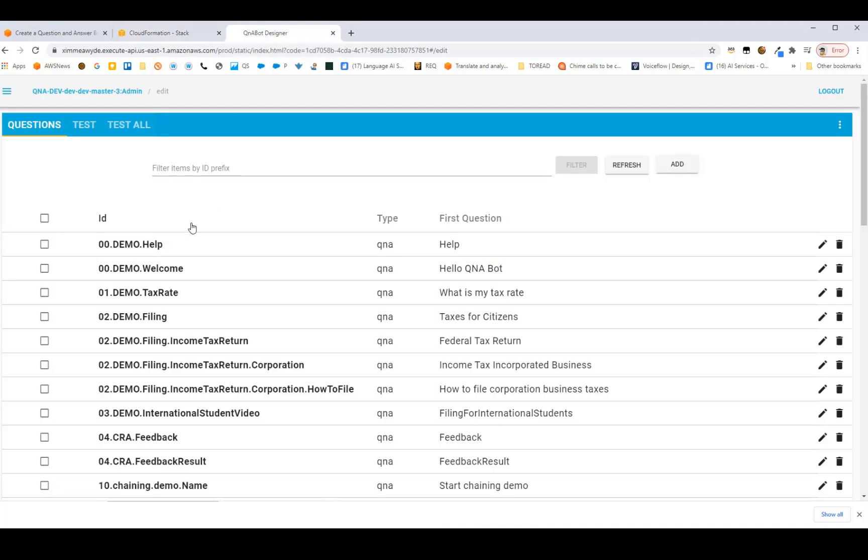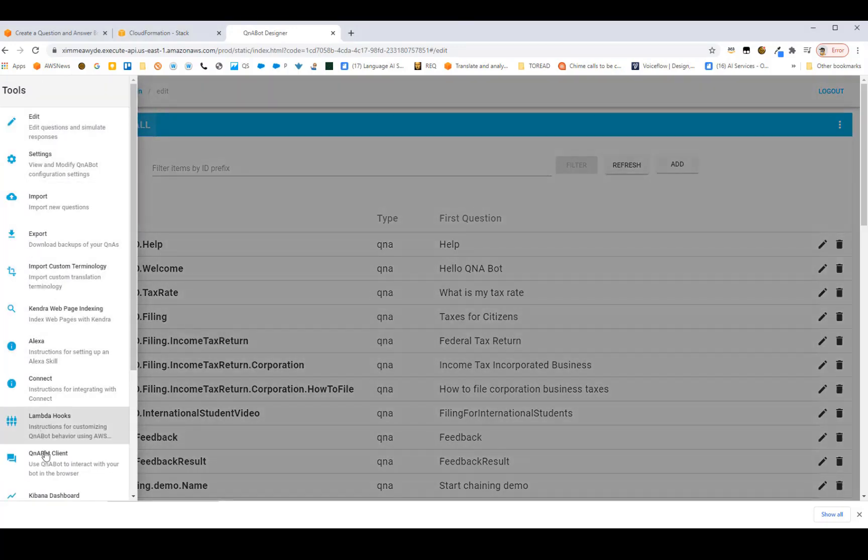This is what the content designer looks like. When you launch it for the first time, there won't be any entries — it'll be empty. I've already pre-populated mine with some questions and answers. Let's get started with a quick demo of how to add some content.